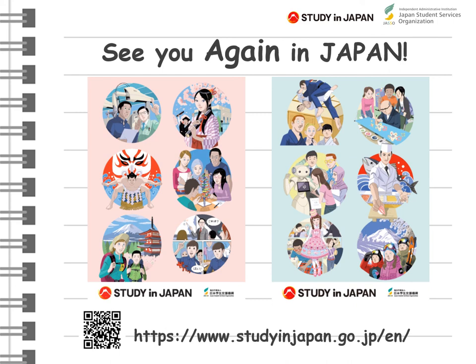You can find further details as well as JASO's contact information on the Study in Japan website. JASO also has offices overseas, so if you have questions, please send an email to either the JASO office in your country or to our office in Tokyo. We are happy to help you. Thank you for your time and attention.